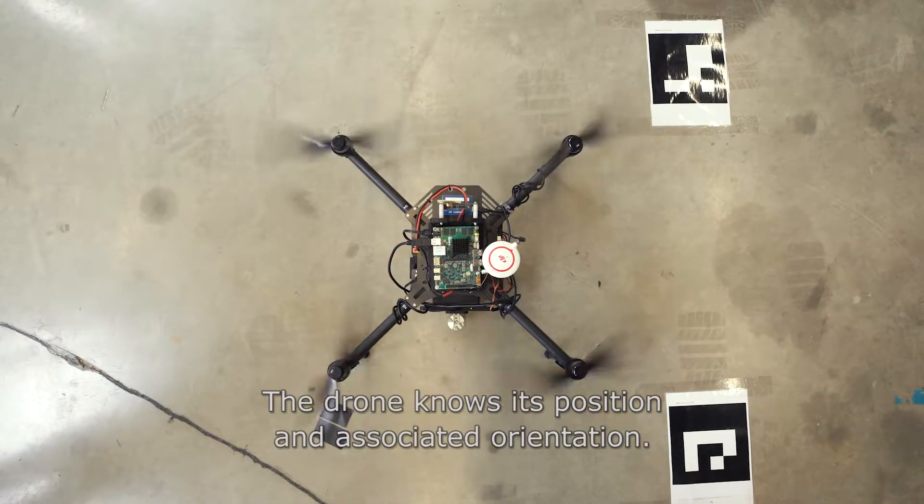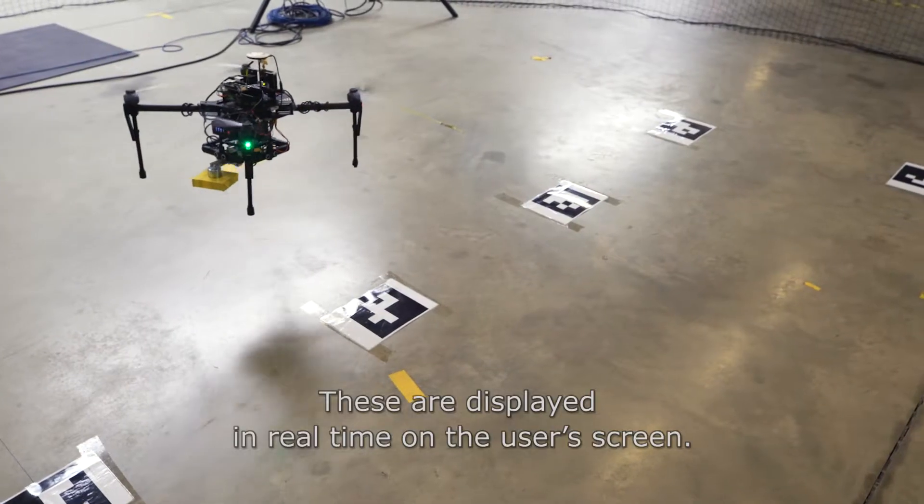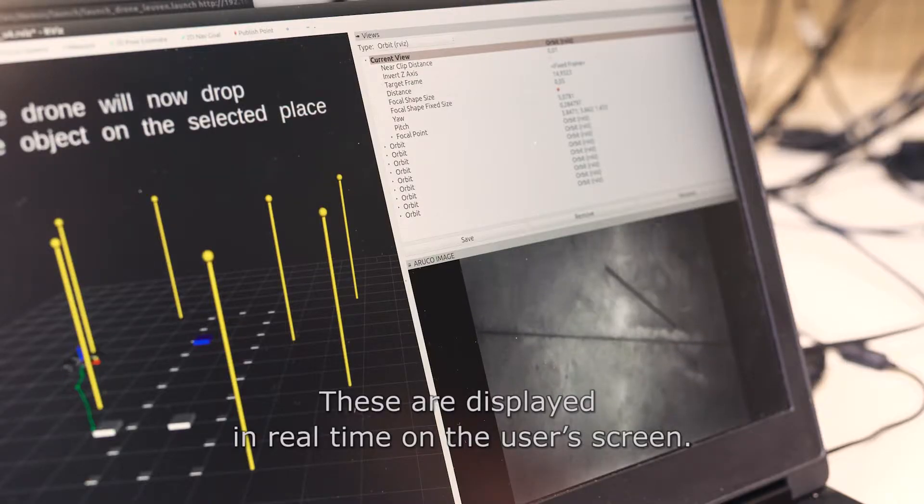The drone knows its position and associated orientation. These are displayed in real time on the user screen.